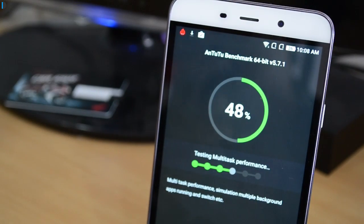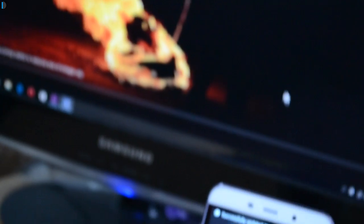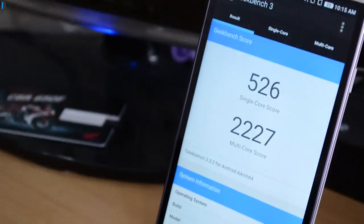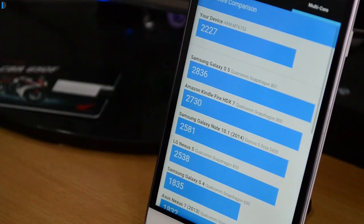After we ran the benchmarks, the temperature reached 41.6 degrees, that's close to 42 degrees — a good 5.6 to 6 degrees increase in temperature after running the benchmarks. We got a score of close to 32,000 on Antutu, and on Geekbench the single-core score was around the 500 range and the multi-core score was around 2,227.